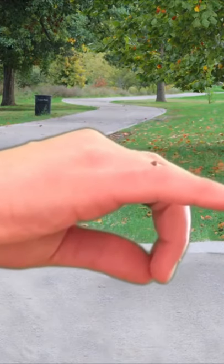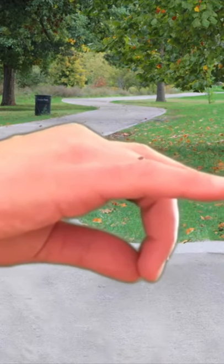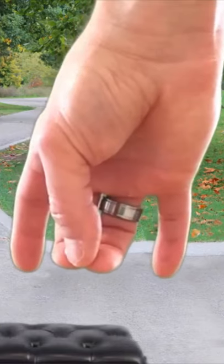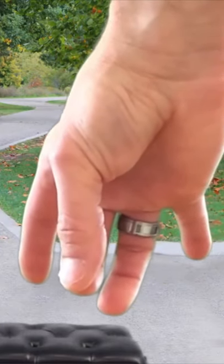Because the thumb-second finger relationship is very important. And now some differences that you might find in your hand from other people's hands or from your students' hands. The natural position of the thumb coming into the fingers is different for everybody. For some people, the second finger is really immediately across from the thumb.